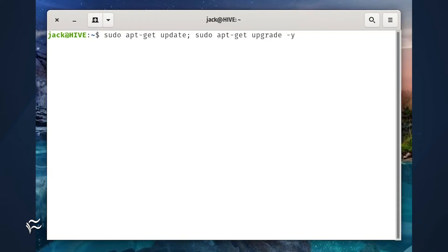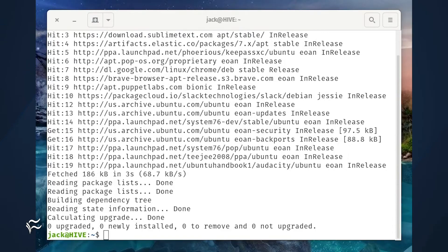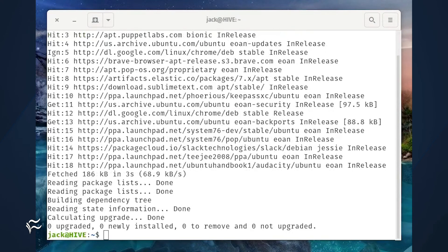The only problem with that method is that the second command will run even if the first command fails. There may be instances where you don't want this to happen. In those cases, you'd run the command: sudo apt-get update && sudo apt-get upgrade -y. Both versions of the command will run, but the second form will only run the second command if the first completes successfully. This is very important for when you're doing things like installing software from source.